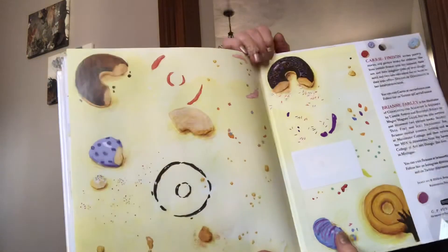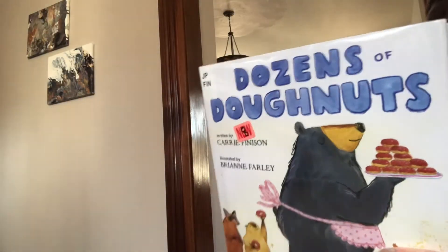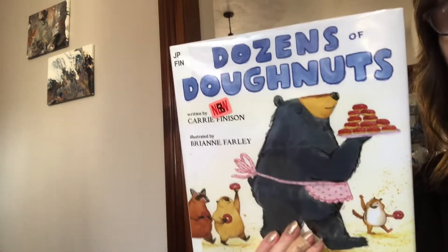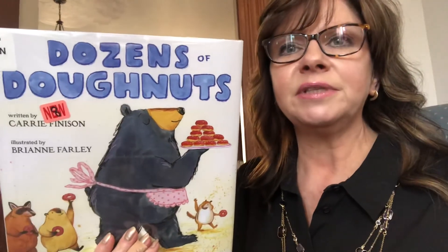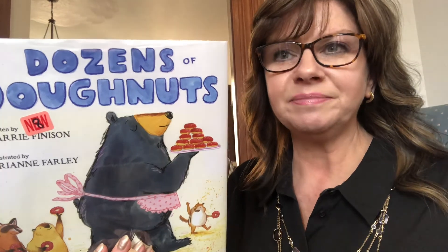And that's the end. I hope you like this book about multiplying and dividing, and doubling. All right. I will see you next time. Bye!